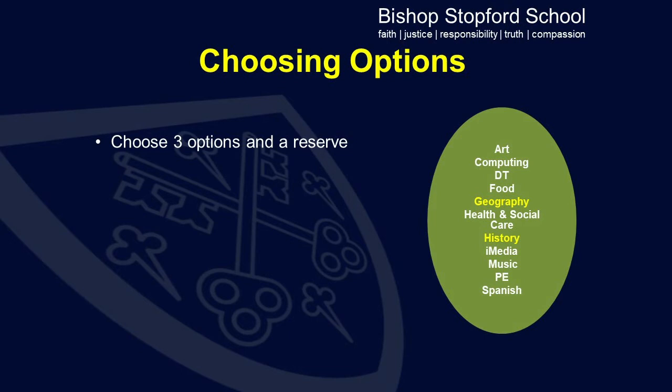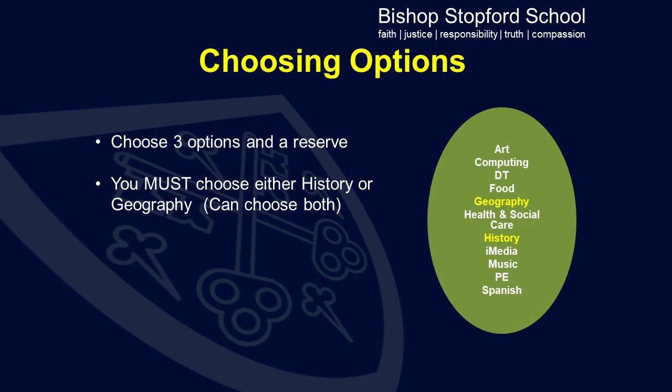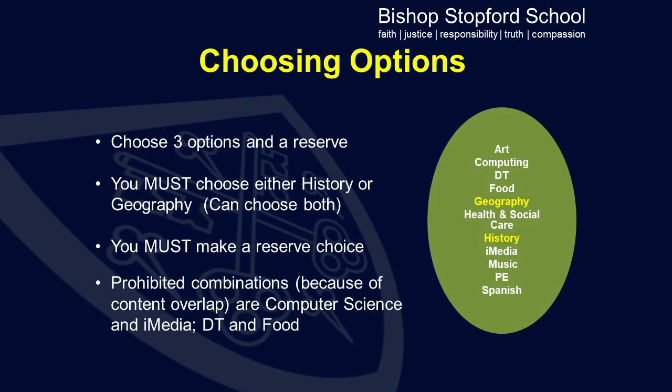In terms of the options layer, students must choose three options and a reserve. One of those options must be either geography or history. They can do both, but they must choose at least one of those. They then make two other choices. Students must also make a reserve choice, and the reason for this is in case particular subjects are oversubscribed. There are prohibited combinations because of overlapping content between different subjects, so students cannot follow both computer science and iMedia, and neither can they study DT and food.